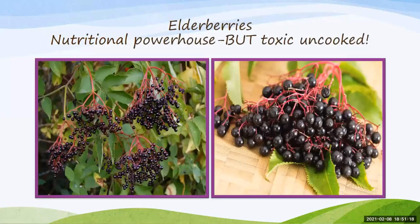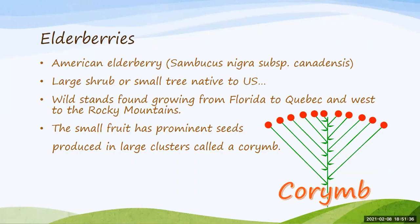Now elderberries — this has earned notoriety as being a nutritional powerhouse. Be aware the entire plant is toxic uncooked if you don't know what you're doing, so be cautious. This is the American elderberry, Sambucus — you'll often see it marketed by that name as herbal supplements and immune support in grocery stores. Many people grow this as a large shrub, but you can grow it as a small tree. It is native to the United States — there are stands found growing from Florida to Quebec and west to the Rocky Mountains.